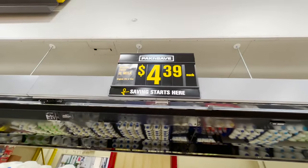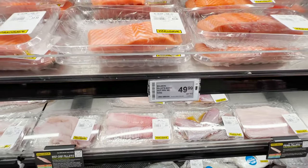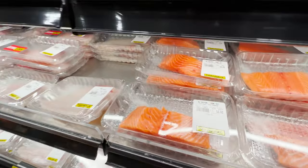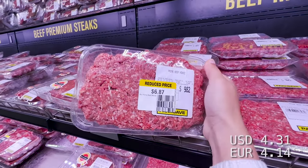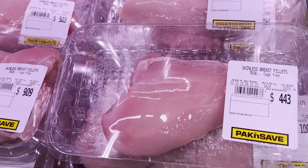Milk: $4.40 for two liters of fresh milk. Salmon ain't cheap — fifty dollars per kilo — but all around the world salmon is never cheap. Mince beef — we're going to take this one for seven dollars, it's reduced. We're going to cook it today, so no problem.